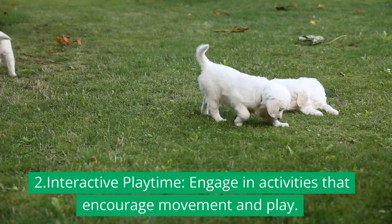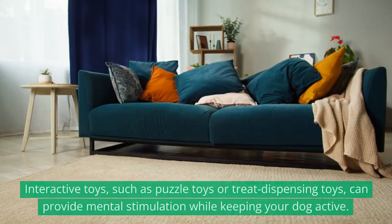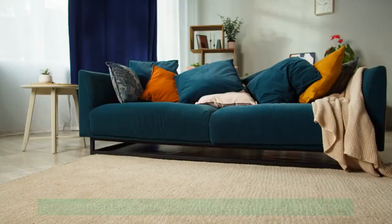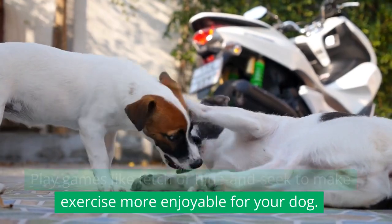2. Interactive playtime: Engage in activities that encourage movement and play. Interactive toys, such as puzzle toys or treat-dispensing toys, can provide mental stimulation while keeping your dog active. Play games like fetch or hide and seek to make exercise more enjoyable for your dog.